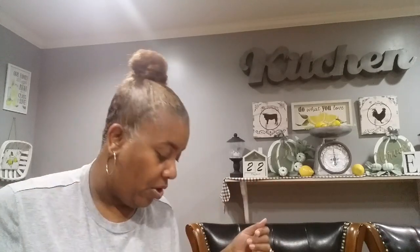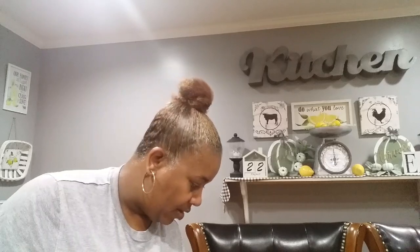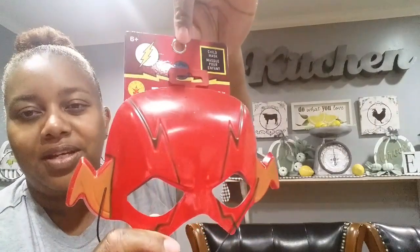Over in the Halloween section I found some masks for my son — he likes to play dress-up. I got him a Batman child mask, a Captain America, and the Flash. I don't know much about the Flash but I picked it up for him.